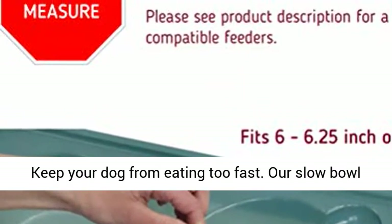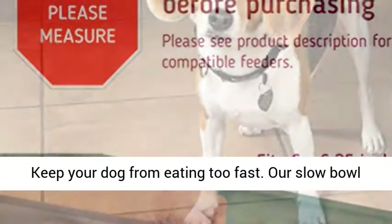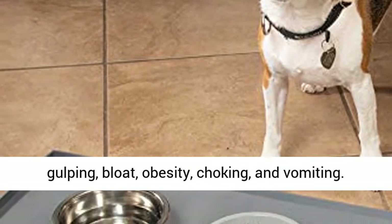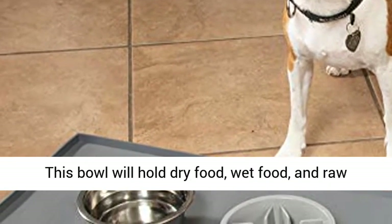Promotes slower eating for improved digestion — keep your dog from eating too fast. Our Slow Bowl aids in improved digestion and helps prevent gulping, bloat, obesity, choking, and vomiting.